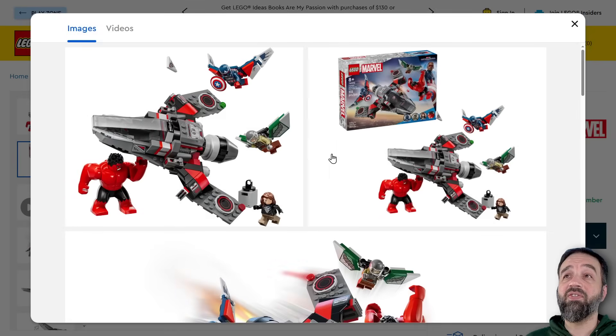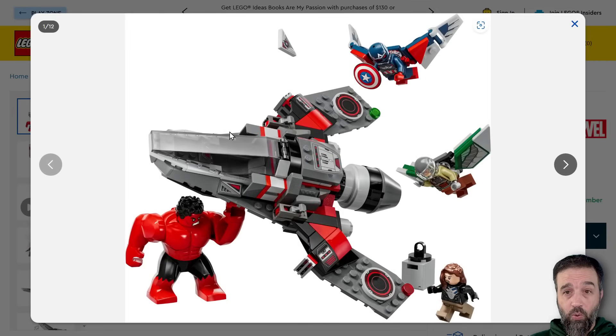But is this really worth $55 US? In my opinion, no. That said, I like the look of it. I like this aircraft here. I'm not familiar with it, and I'm also not familiar with that character right there, or this character right here — the new Falcon. But the new Captain America is looking pretty good with the build. I do see four or five stickers on him, including Red Wing, and lots of stickers on this aircraft.